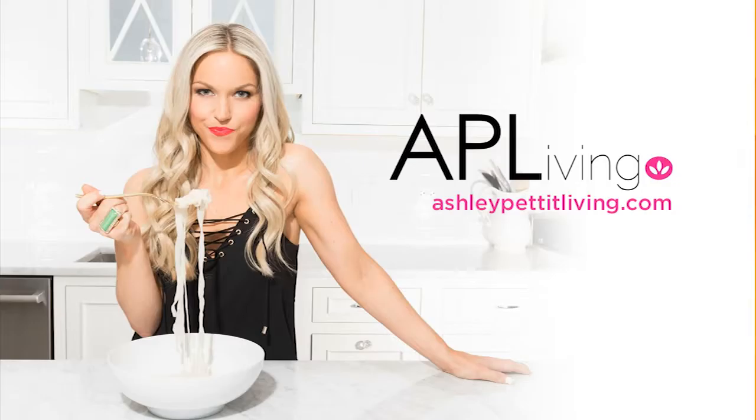Fire up your slow cooker, and if you want more fitness and nutritional information, check out AshleyPettitLiving.com. Always good to see you. I'm going to get one. Go ahead, plug yours in!